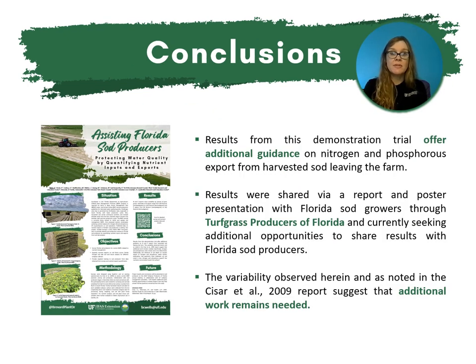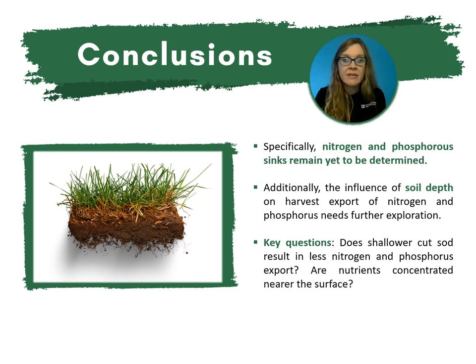In conclusion, results from this demonstration trial offer additional guidance on nitrogen and phosphorus export from harvested sod leaving the farm. These results were shared via report and poster presentation with Florida sod growers through the Turfgrass Producers of Florida, and additional opportunities to share results are being sought. The variability observed — as noted in Caesar et al. 2009 — suggests additional work remains needed. Specifically, nitrogen and phosphorus sinks remain yet to be determined. Additionally, the influence of soil depth on harvest export needs further exploration, leaving key questions: does shallower cut sod result in less nitrogen and phosphorus export, and are nutrients concentrated near the surface?